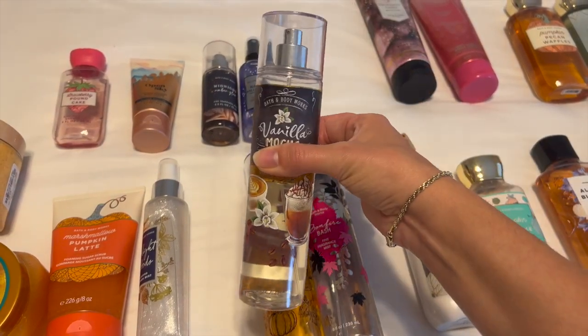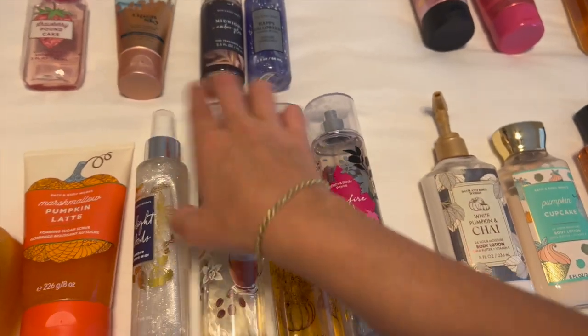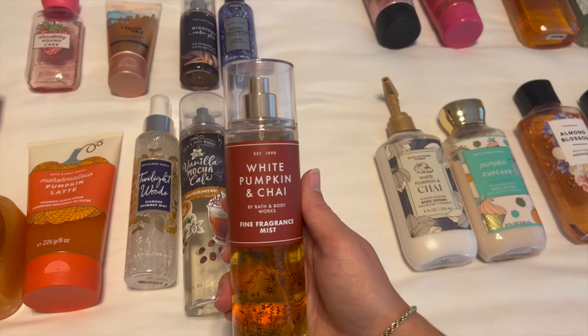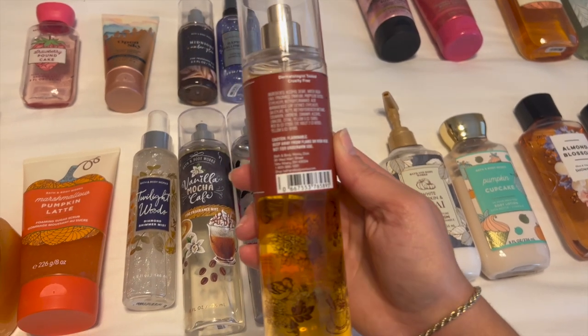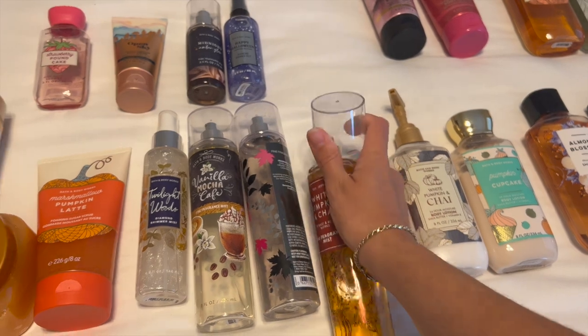I'm pretty much about halfway through the Vanilla Mocha Cafe. And then we have White Pumpkin and Chai — of course, another great one. This one also originally first came out in 2020, it came back last year, and it came back again this year. It doesn't have the notes on the back, but I'm pretty sure it's like a spice cider scent. It smells amazing.